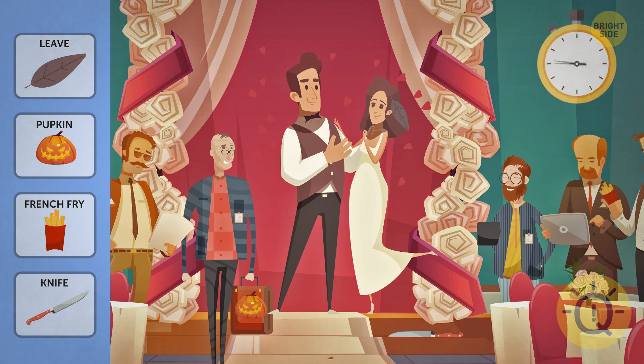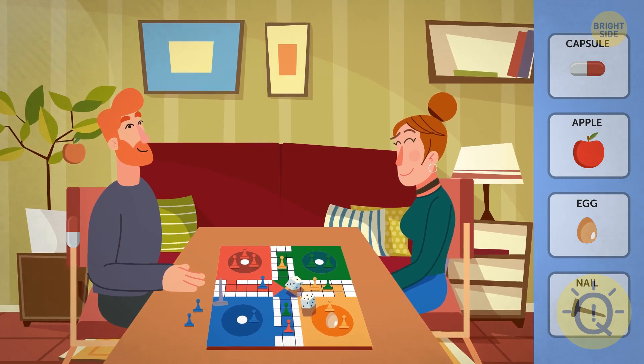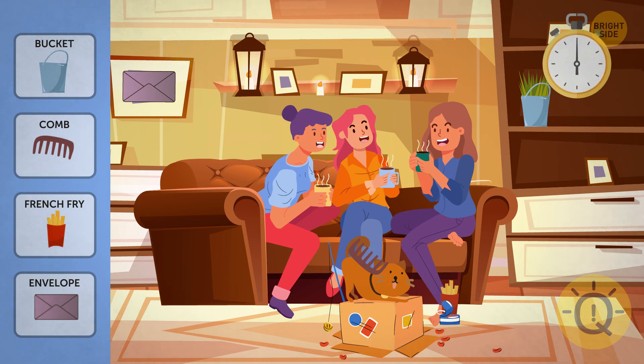Is that a bride? Wow, this is hard. I can see the leaf on the woman's hair. Just two BFFs doing their things. Did anyone find the capsule? Is that a kitty? You gotta be joking that there's a comb in that picture.